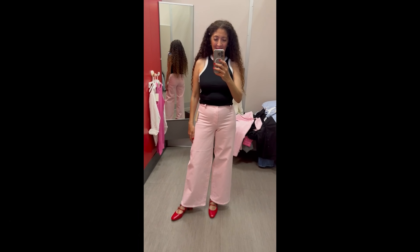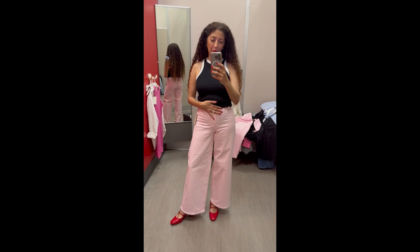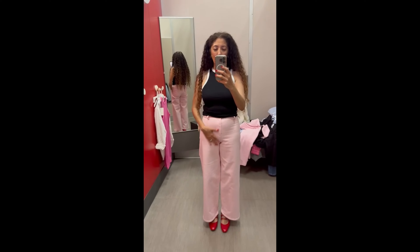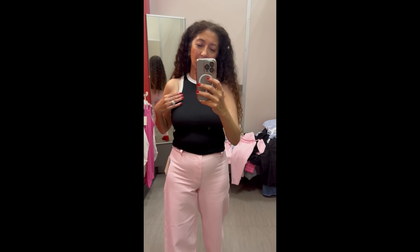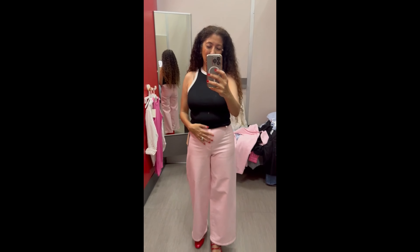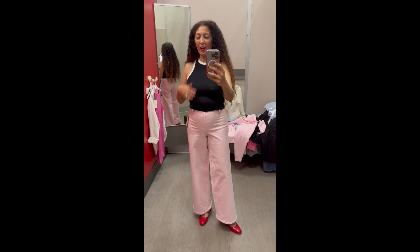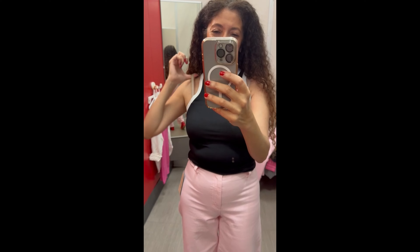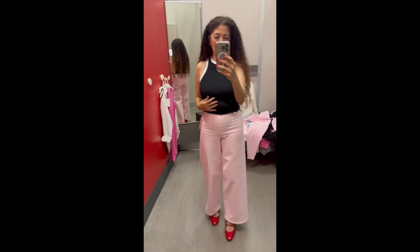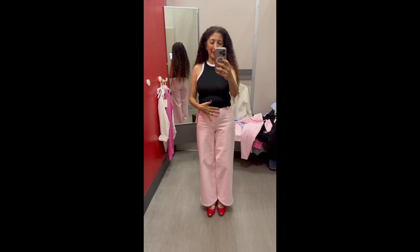Here are the comfort fit high-waist wide-leg pants — I believe these are $30. I'm wearing them in my true to size zero. I love these pants. This tank is $8 — it's a really fine ribbed tank, almost bra-strap friendly. You can clip your bra straps together in the back or tuck them in. I love the white trim on it; it really adds an element. The pants are super comfy and stretchy. I just wish I could get them in another color — the light pink is not for me.